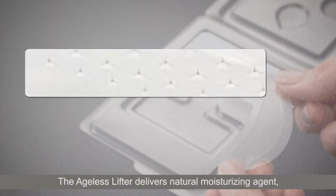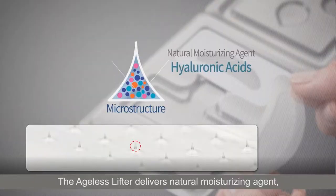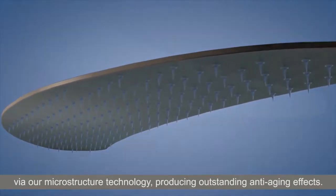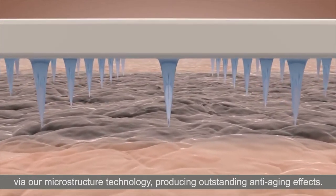The Ageless Lifter delivers natural moisture-rising agent hyaluronic acid and EGF, that stimulates skin cell growth, directly into skin via our microstructure technology, producing outstanding anti-aging effects.